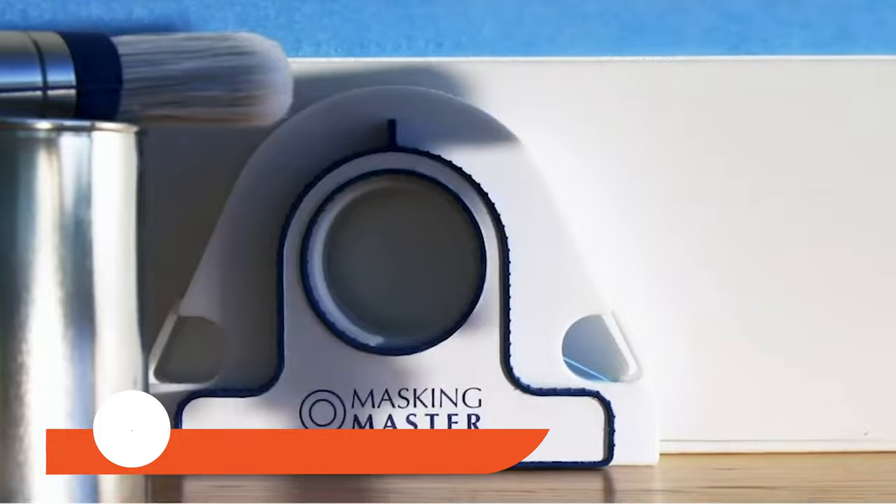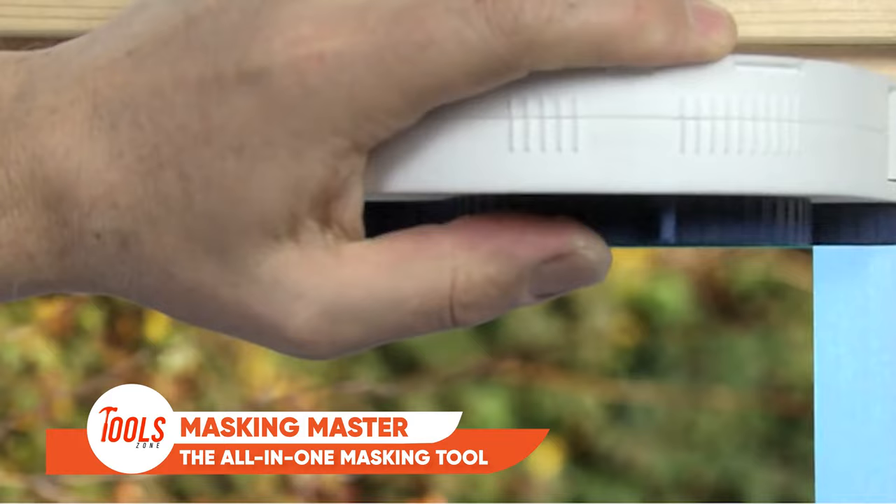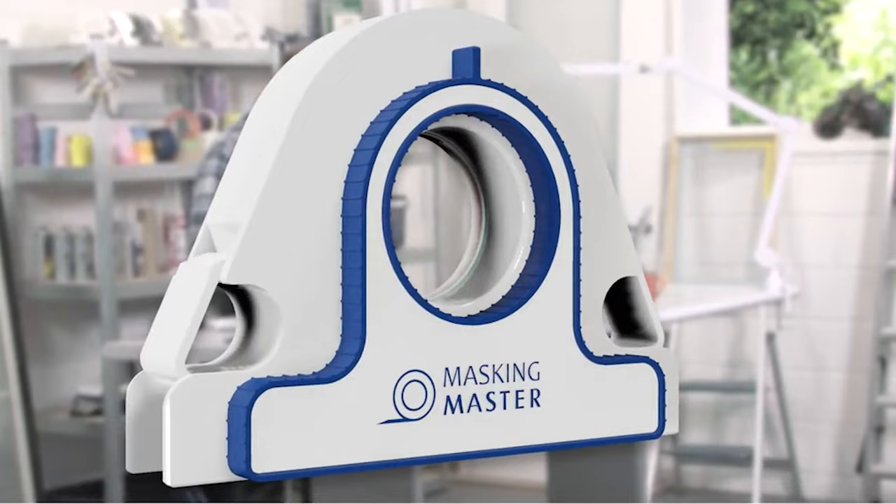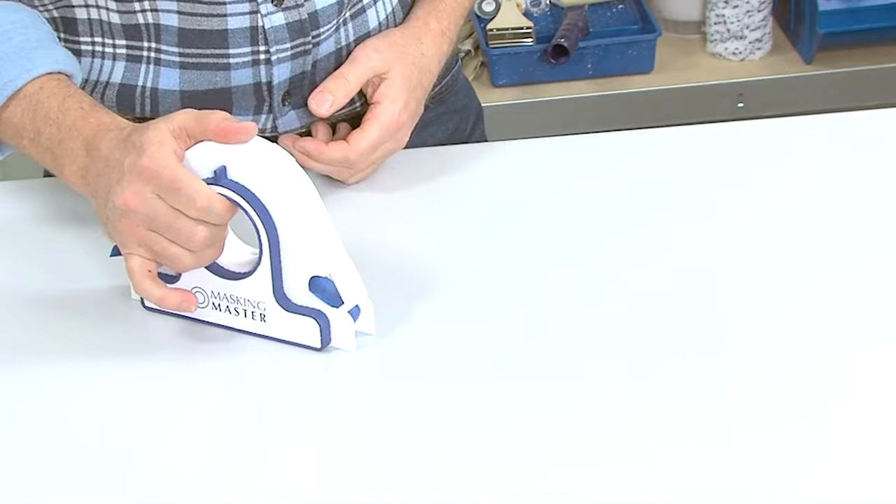Meet Masking Master, an ultimate essential tool for painters, transforming the way masking tape is applied. With its perfect alignment and length cutting features, it enables flawless tape placement and precise distancing, ensuring impeccable straight lines for professional painting results. This innovative tool operates five times faster and safer.